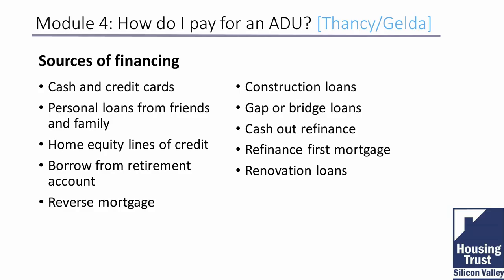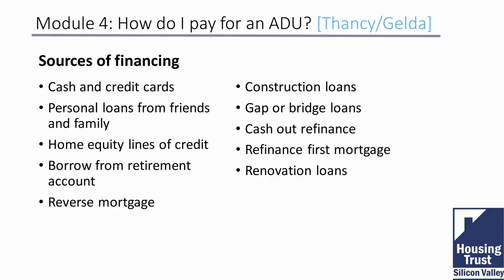Other options include borrowing from retirement accounts if you have substantial funds and feel comfortable withdrawing. Reverse mortgages are an option if you're over a certain age — they can have an equity line-of-credit feature where you pull as you use, or a fixed-rate loan format. Construction loans generally mean starting with no walls — from a raw lot — and you'd need to find a lender who specifically provides construction loans and then ask whether they can be used for an ADU.